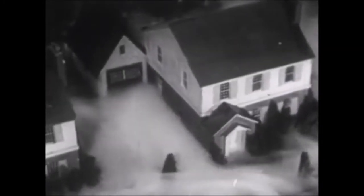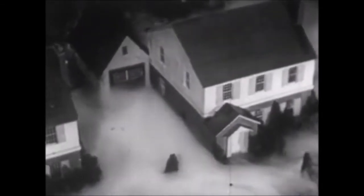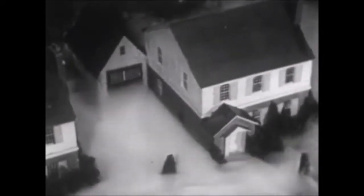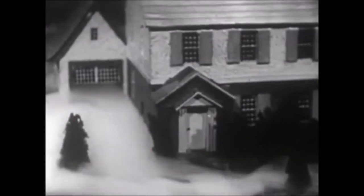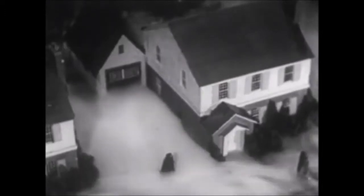Some war gases can be seen by the eye; others are invisible. But it is important to know that most of them are heavier than air, and that they settle down and are most concentrated close to the ground. Hence, if no gas shelter is immediately available, go indoors and go upstairs. The gas at that higher level will probably be less concentrated than down near the ground.